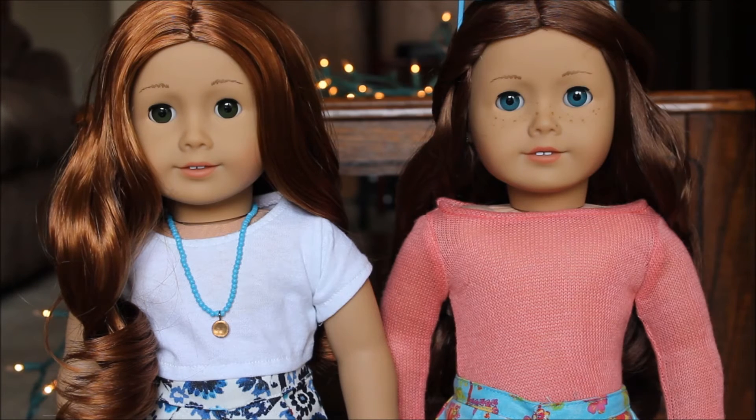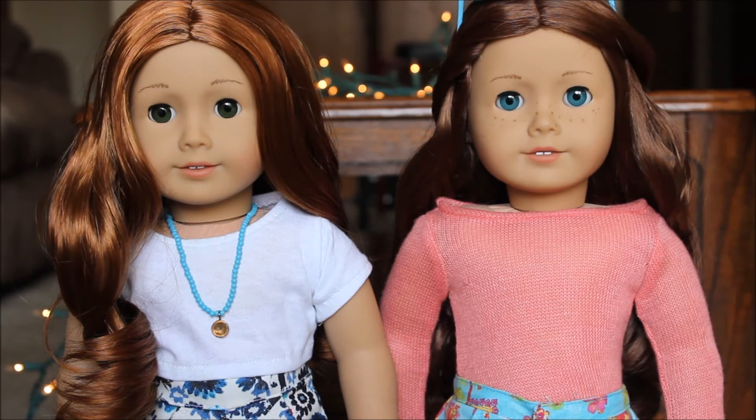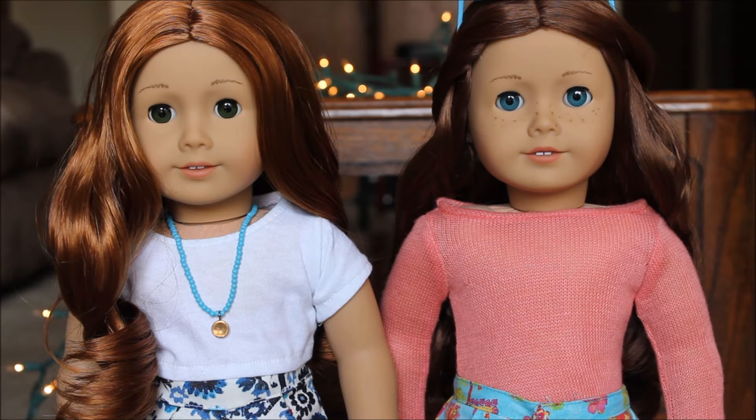Another major difference between these two dolls is that they have different eye colors. Sage has blue eyes and 61 has green eyes. 61's green eyes are like beyond green — like they're just out of this world green.